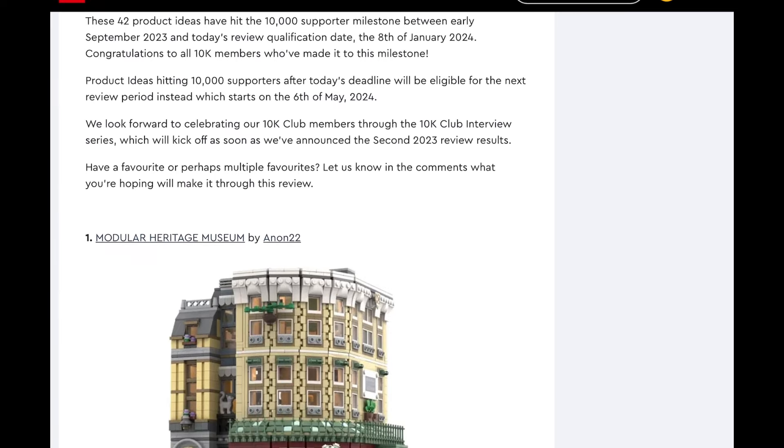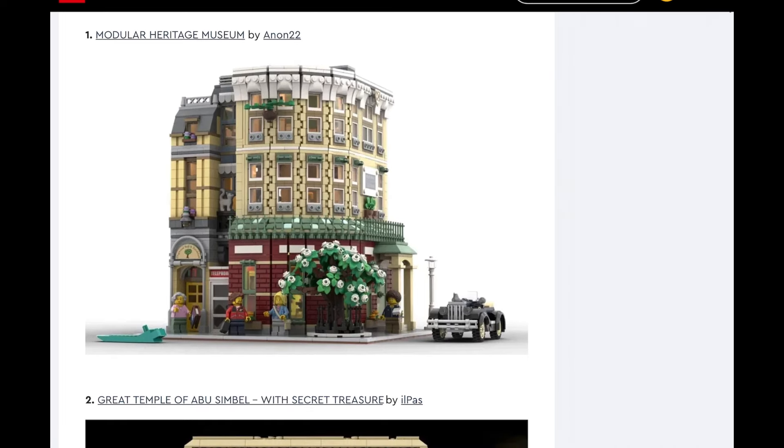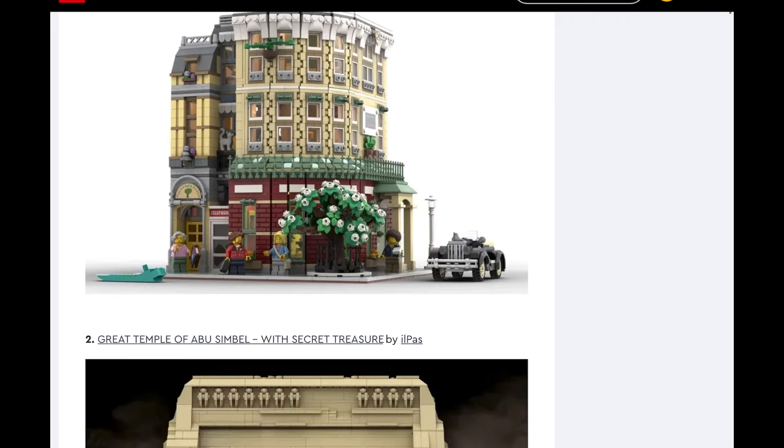A lot of good ones this time. First one up is the Popular Heritage Museum, and this is like a modular set. I'm not like a huge LEGO Ideas connoisseur — I have the Viking set, which I love. I would love medieval sets. This one isn't too interesting to me, but it looks pretty neat. I don't see it being made, because this seems like an idea they might take and add to the modular city line, but it doesn't seem like something they would make as an Ideas set.